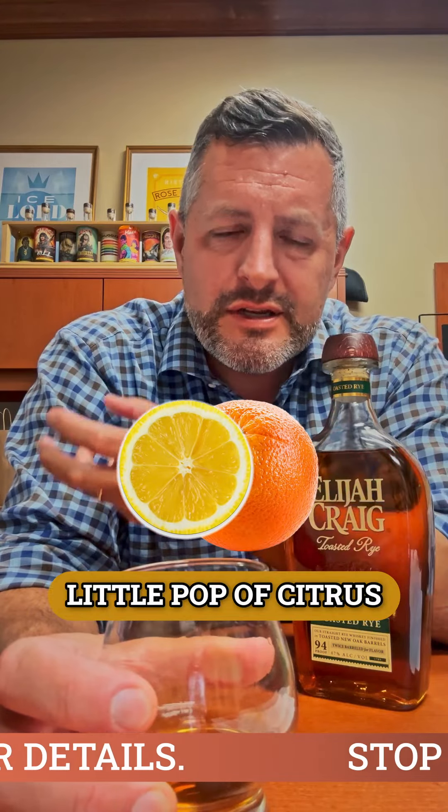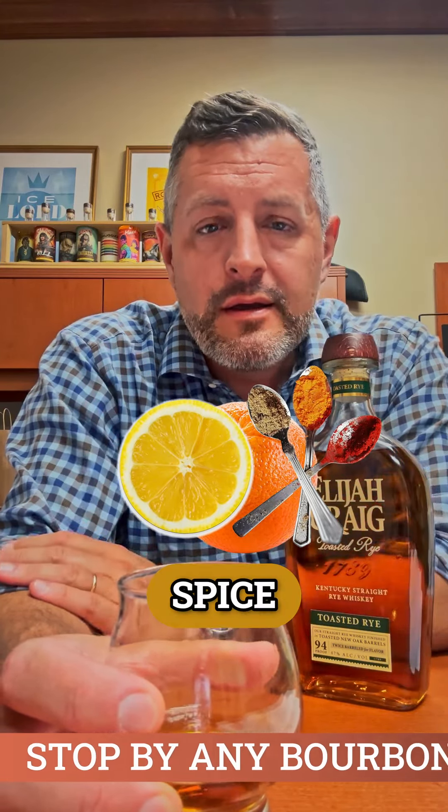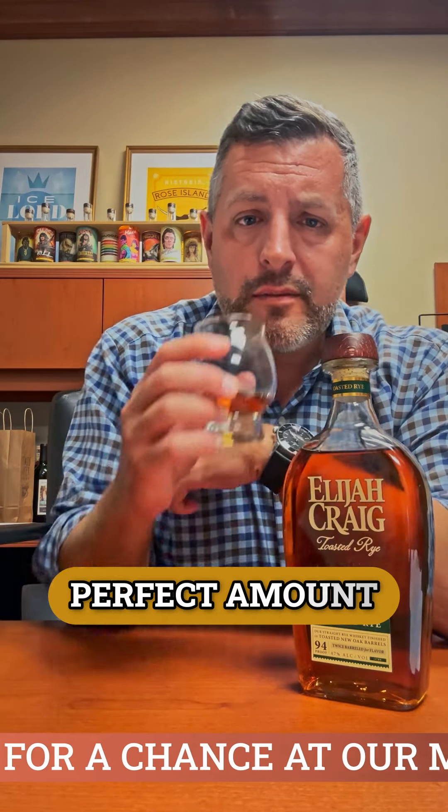Now the toasted marshmallow — there's even a little pop of citrus in here to go with the spice. Really nice combination melded together. And it's not too much toasted; it's just the perfect amount.